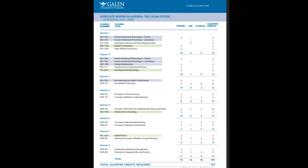Then you have the Galen Pathway to Success, which is a course for the program itself. It teaches time management, efficient study practices, how to review your medical terminology and learn it better, as well as some of the medical terminology you'll use when you start going into your nursing-specific courses.